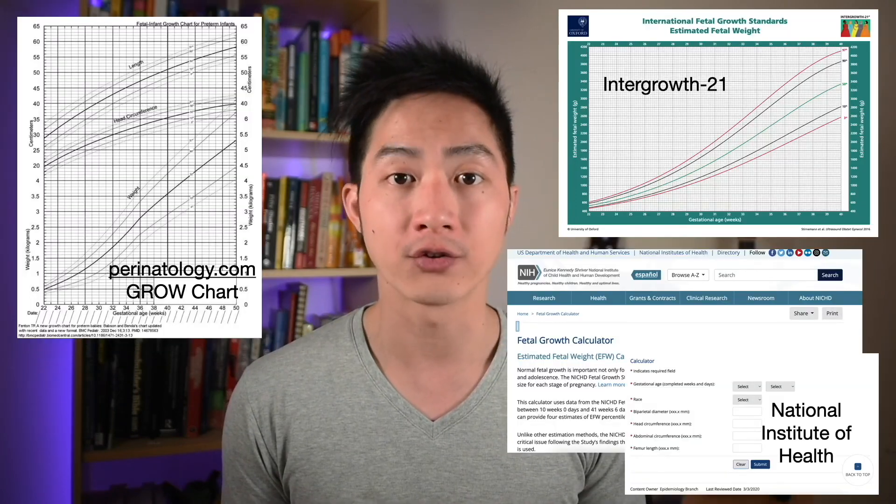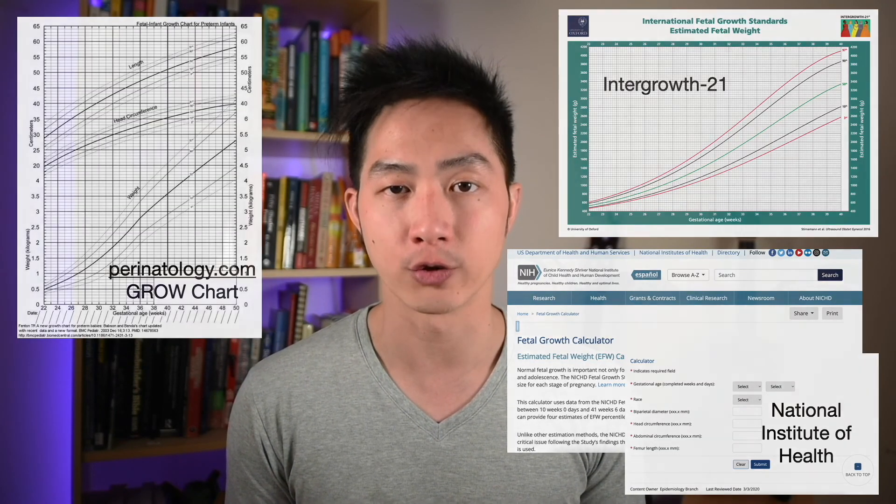Although we try our best to get the most accurate measurements for baby, there is always a risk of error. Some hospitals may also use a customized growth chart to track how baby is growing during the pregnancy.